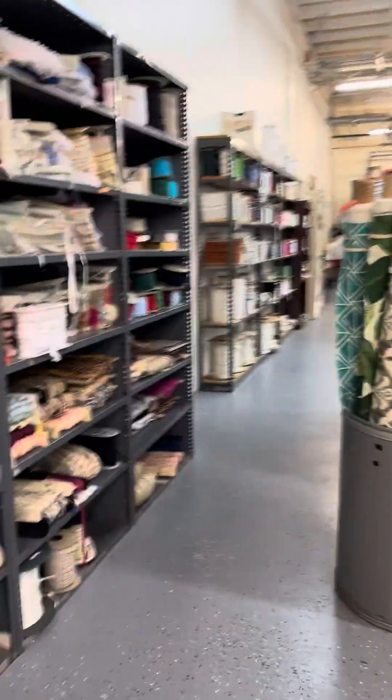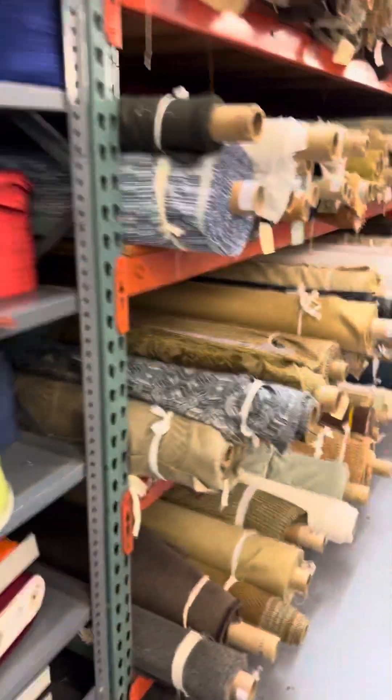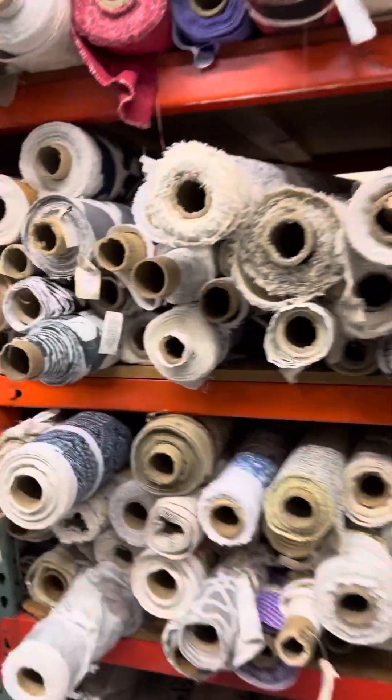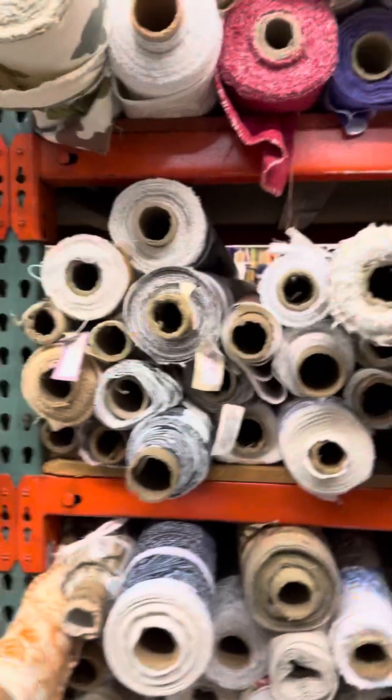Outdoor. More ribbon. Zippers by the roll. This is like all outdoor fabric.